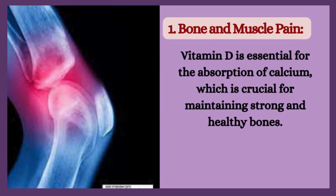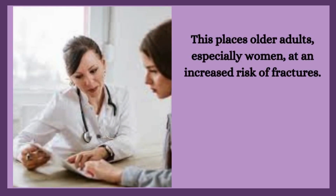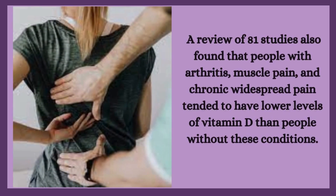1. Bone and muscle pain. Vitamin D is essential for the absorption of calcium, which is crucial for maintaining strong and healthy bones. Low bone mineral density indicates that your bones have lost calcium and other minerals, placing older adults, especially women, at an increased risk of fractures. A review of 81 studies also found that people with arthritis, muscle pain, and chronic widespread pain tended to have lower levels of vitamin D than people without these conditions.